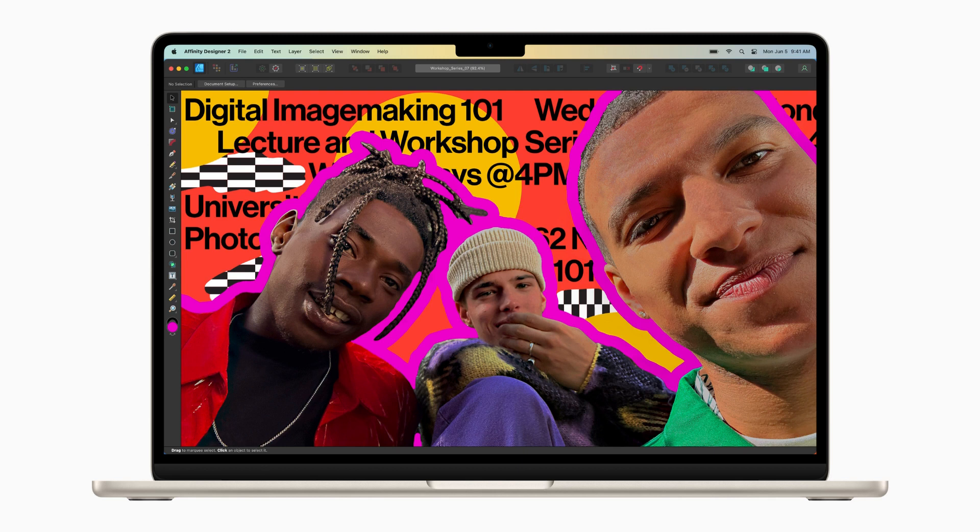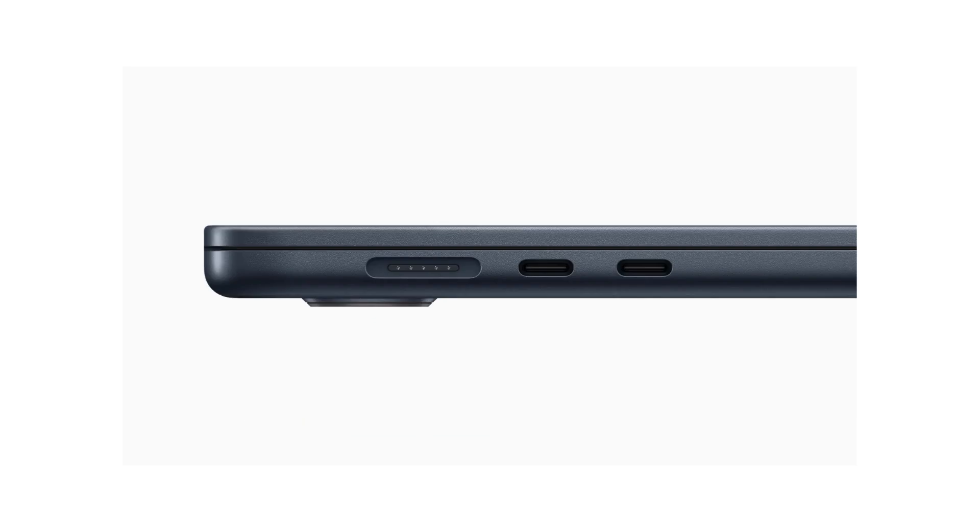Apple has prioritized sustainability with the new MacBook Air. It utilizes recycled materials, such as 100% recycled gold plating and tin soldering, and incorporates 100% recycled rare-earth elements in all magnets. The packaging is fiber-based, minimizing plastic waste, and Apple aims to eliminate plastic from its packaging entirely by 2025.